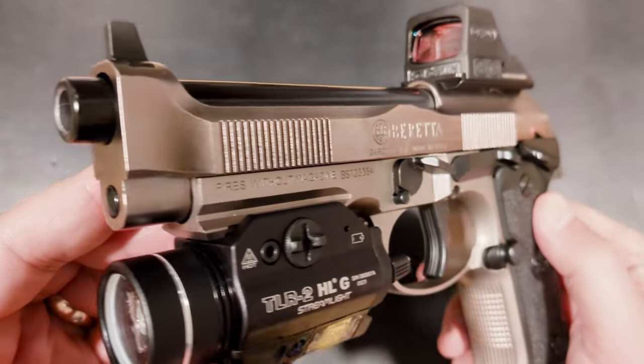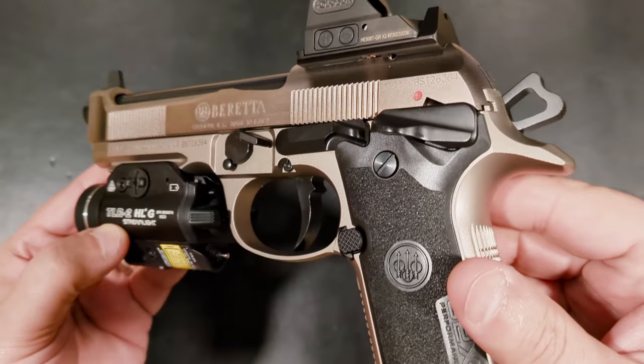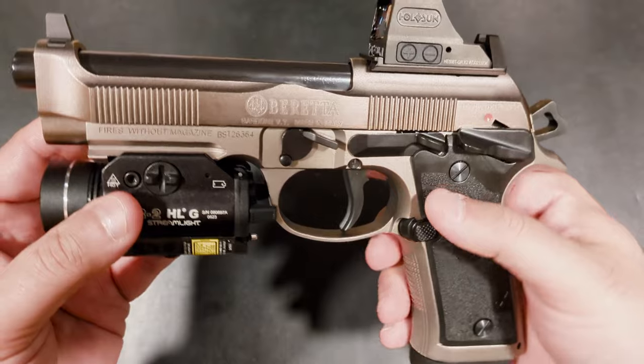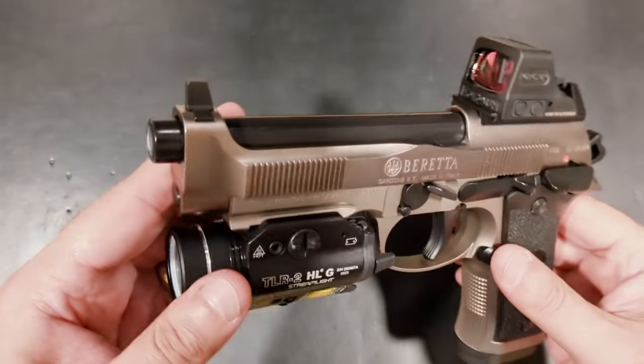What's interesting is how manufacturers have attempted to evolve said pistols. Enter this Langdon Tactical Beretta 92X Performance RDO. I know that's a mouthful, but let's dive in and see what this Frankenstein 92 is all about.